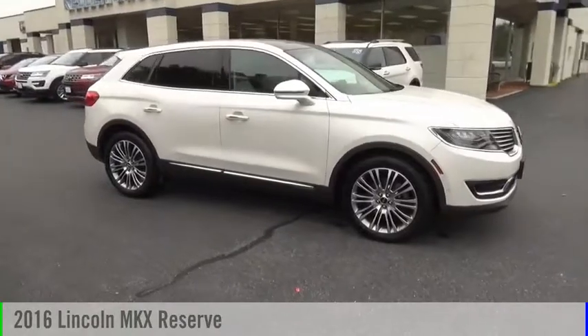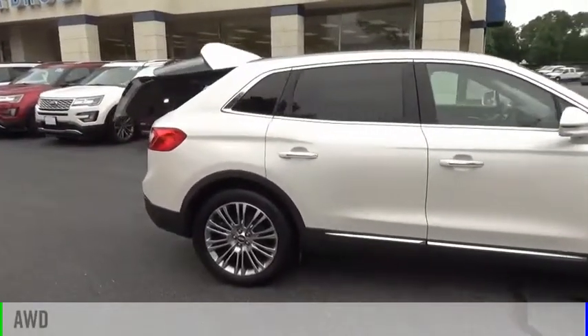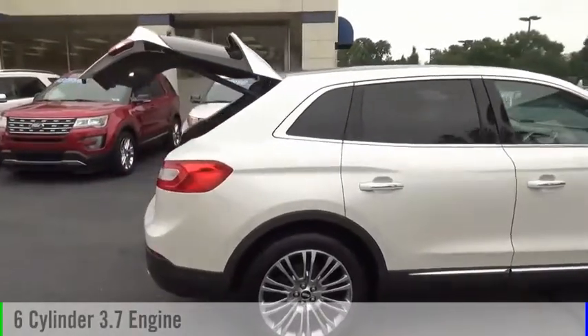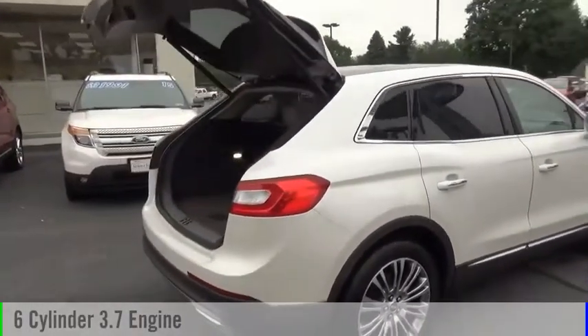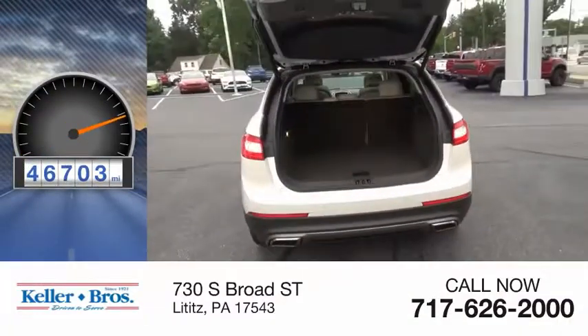Come test drive the 2016 Lincoln MKX. This vehicle is powered by an all-wheel drive, six-cylinder, 3.7-liter engine and comes with an automatic transmission. This vehicle has less than 50,000 miles.